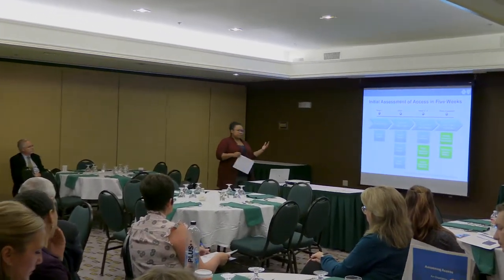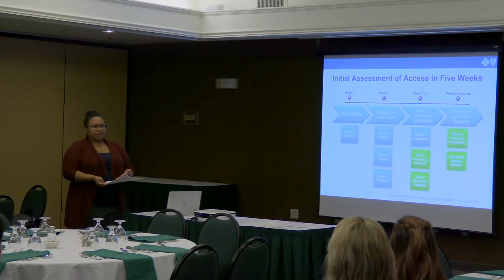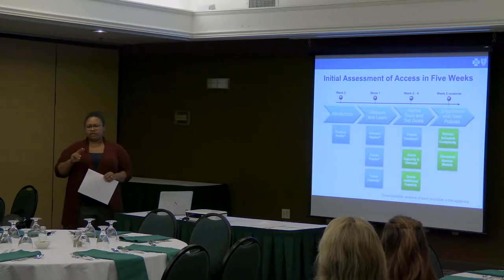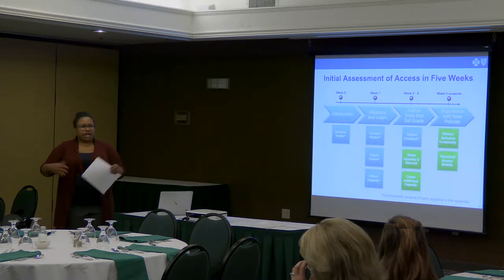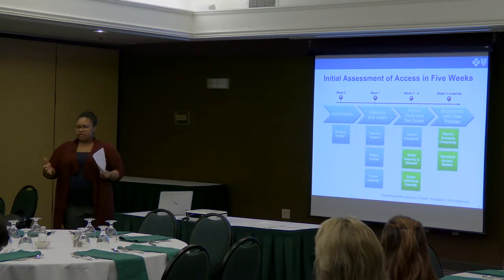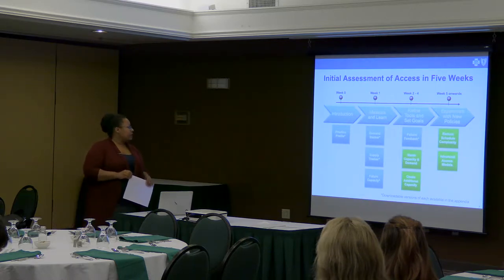Match your capacity and demand — you have the two measures, now how do they line up with each other? Then create additional capacity. There are two ways to talk about increasing capacity: it's not just adding more appointments by adding another provider or physician. There are other ways to enhance and increase your capacity.